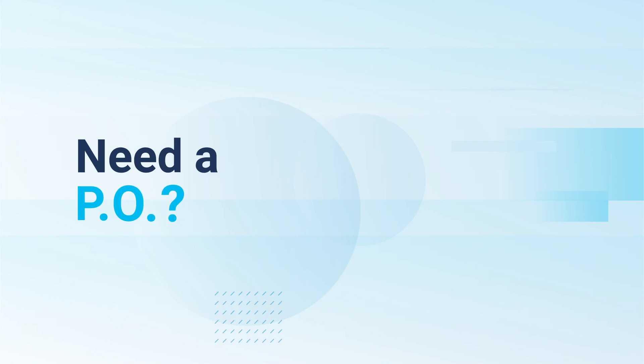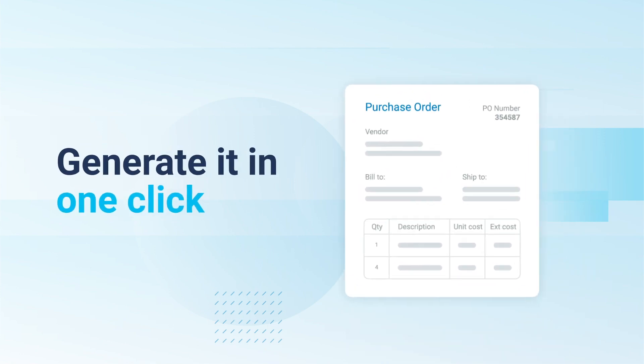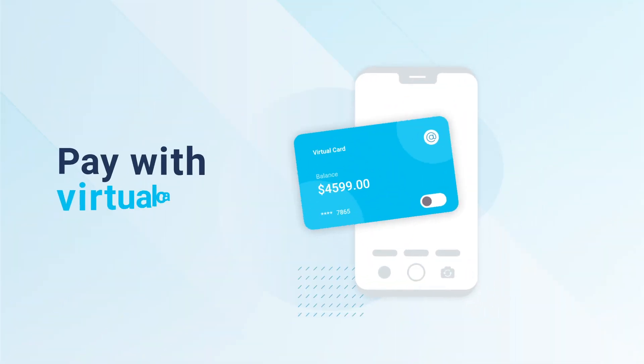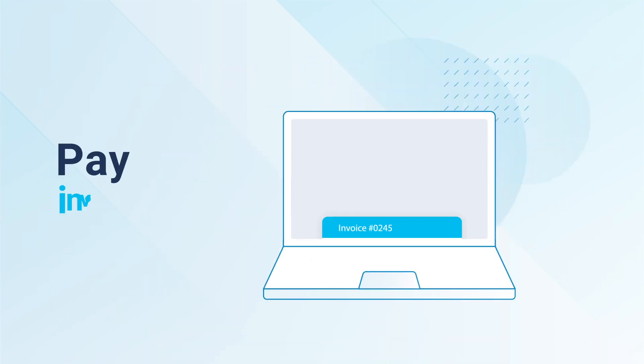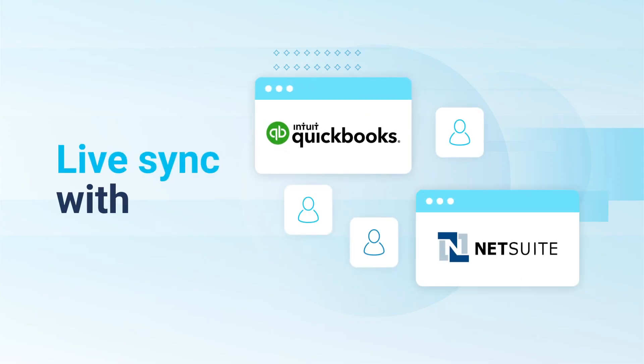If you need a PO, we got you — generate it in one click. Online purchase? Virtual card. Do an automatic three-way match, pay invoices, and sync everything live with QuickBooks or NetSuite.